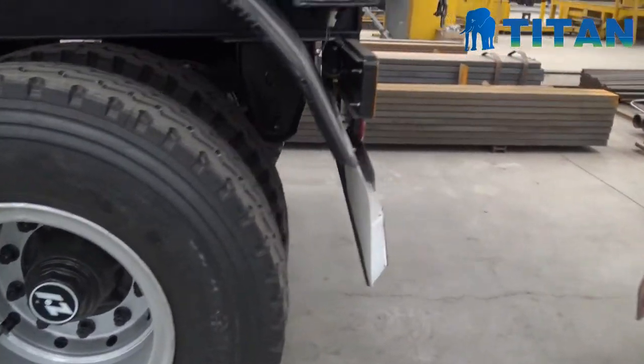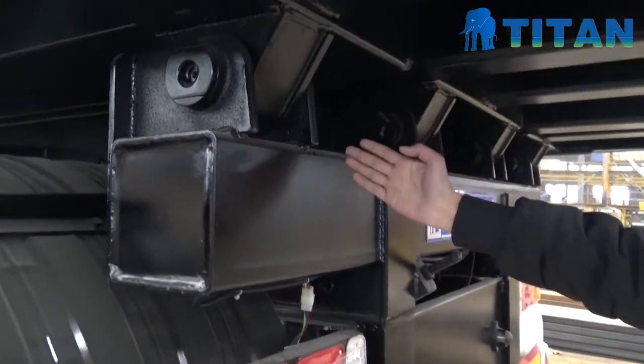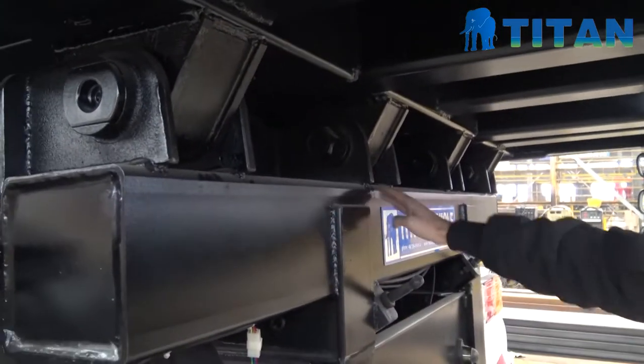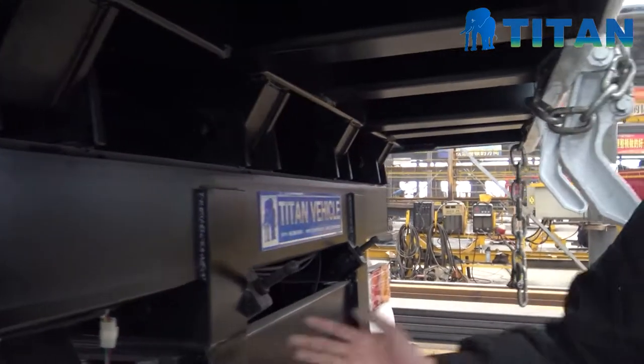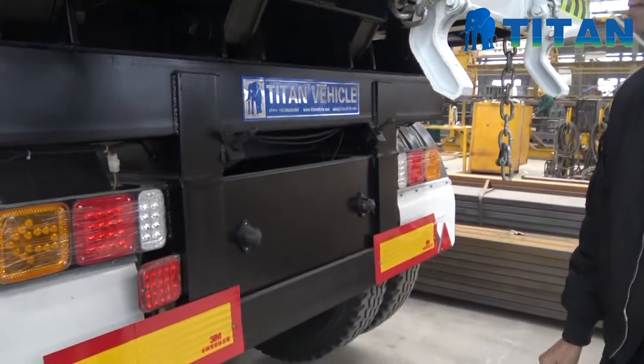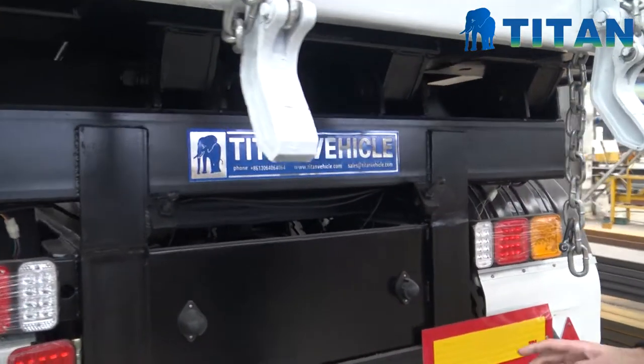And the next — please look at here. This is the rotation pin for this trailer. You can see 1, 2, 3, 4. We have 4 rotation pins for this trailer. It is a very important part for this trailer.